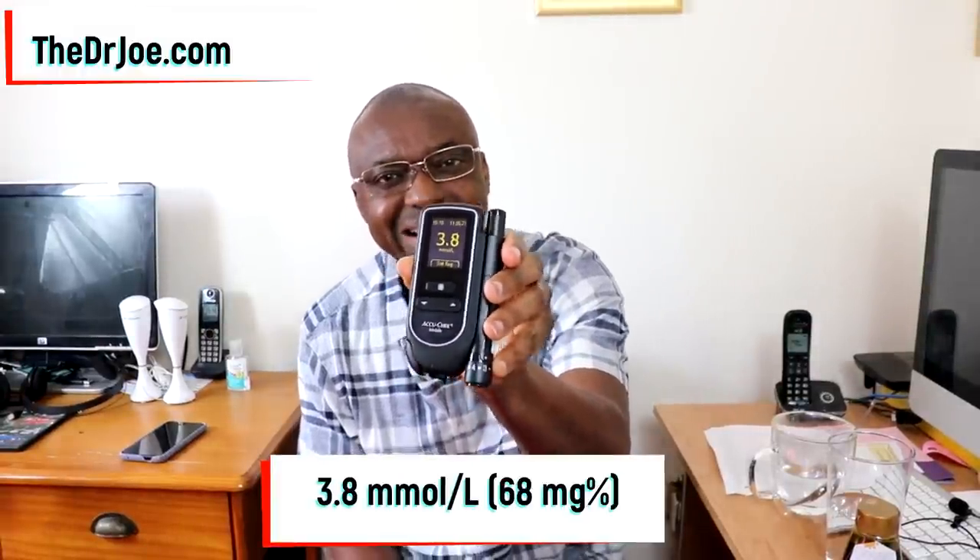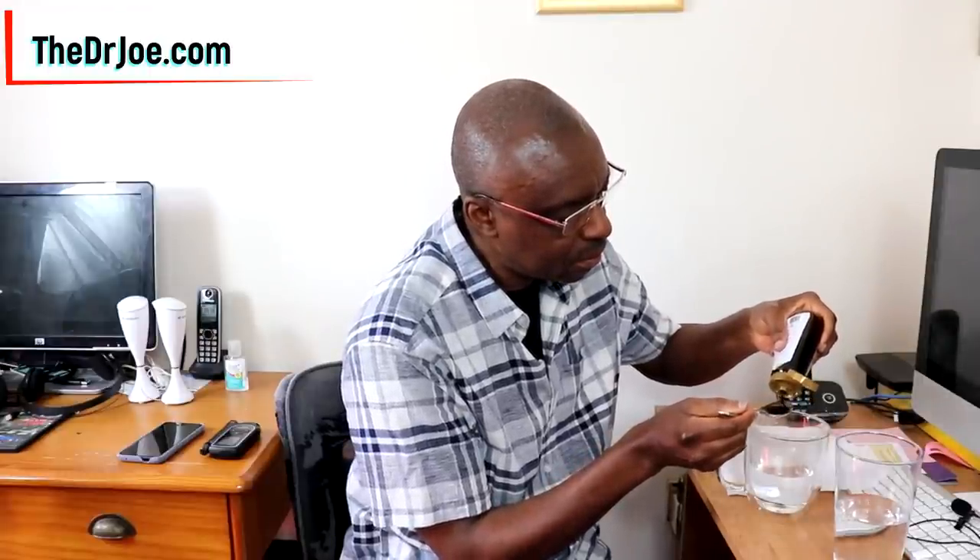So what we're going to do now is add one tablespoon of the Yacon syrup into water. There we go — one tablespoon full of the Yacon syrup spilling into the water. I have no idea what the result is going to be; I've not done this test before. We'll see what my blood sugar level is going to be one hour later.